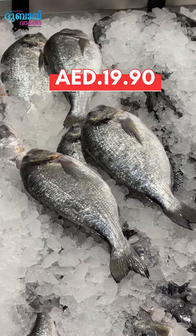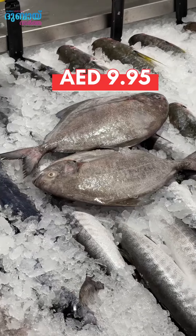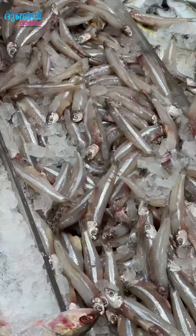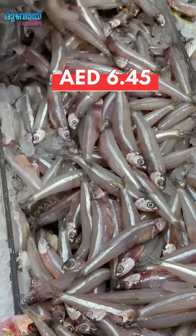Fresh sea bream is $1.99. 6 kg black pomfret is $1.99, 6 kg fresh prawns is $1.99, 6 kg Nattoli is $1.99.